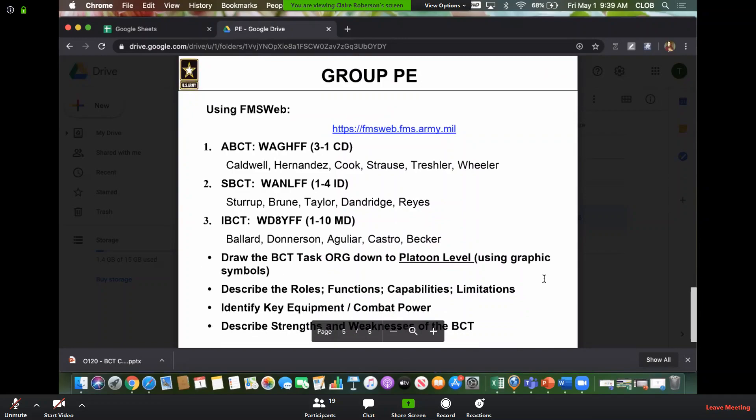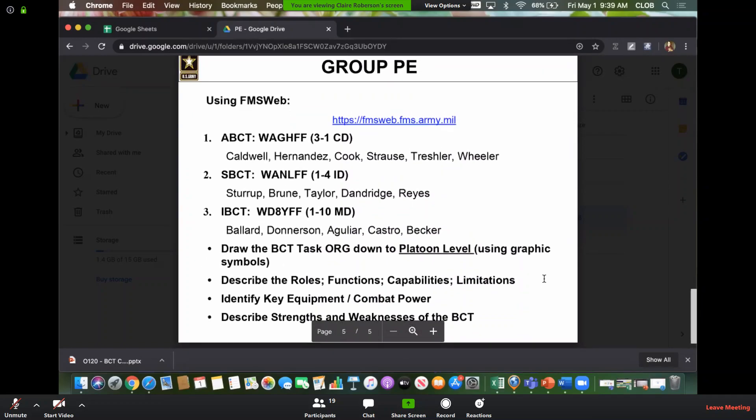So this is going to be your PE. Typically we do this in class as a two-hour breakout session where you get in your groups and go over these units. Since we're not in class, we're going to give you guys two and a half hours to break out into your groups and do this. You're going to draw your particular BCT task organization down to the platoon level. That includes all battalions under the BCT, so it's a lot. Usually people do it on a whiteboard. If you want to do it digitally, you're more than welcome to — that might take more time. Or you can break it out and have a couple people work on different battalions, draw it out, and then show battalion by battalion.